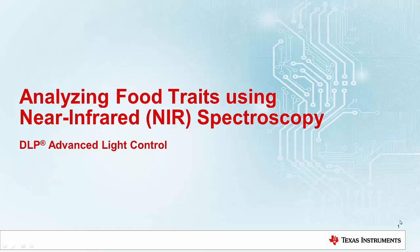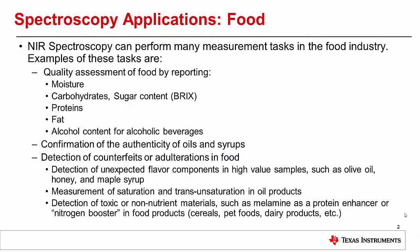This presentation by the DLP Advanced Light Control Group concentrates on near-infrared spectroscopy applications in the food industry. Near-infrared spectroscopy can be a useful technique to monitor and assess food items.